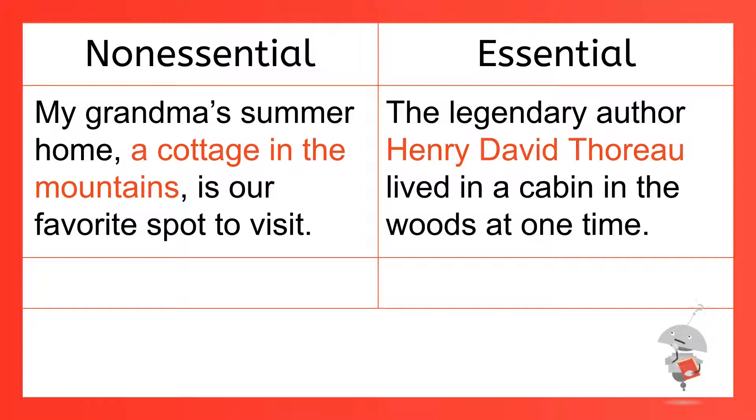So the added information is essential, and in that case you don't use commas. I like to remember this rule as: non-essential equals need commas, and essential equals exclude commas. You'll also hear these referred to as non-restrictive and restrictive — same thing, just a different name.